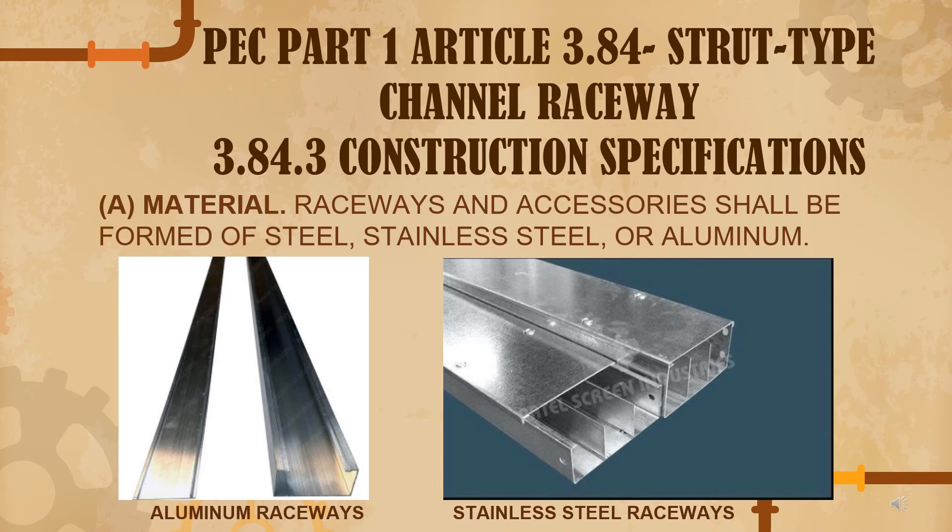The material of a raceway shall be formed of steel, stainless steel, or aluminum. We mentioned earlier what the raceway is and its function. Here you can see pictures of a raceway — one in aluminum and one in stainless steel.